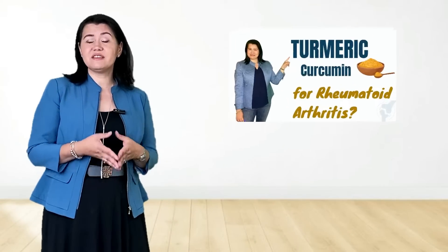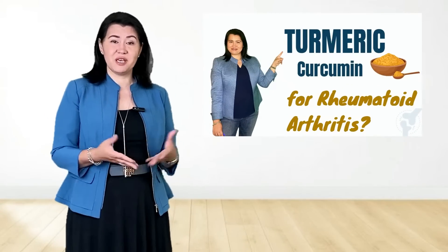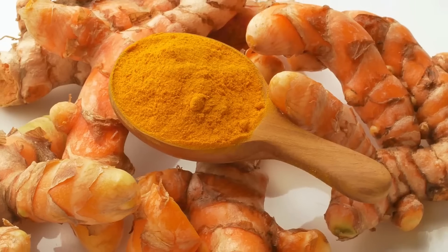In my previous lecture, I discussed the role of turmeric in patients with rheumatoid arthritis. Today, I will discuss the current evidence of using turmeric in patients with osteoarthritis, or the wear and tear arthritis. Is turmeric helpful? Let's find out!